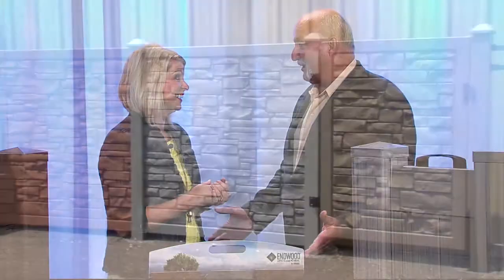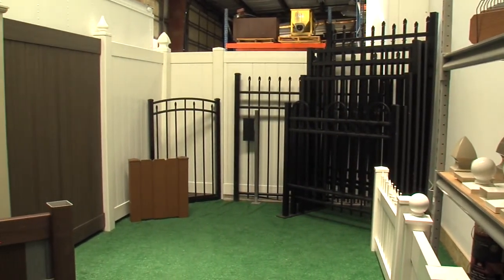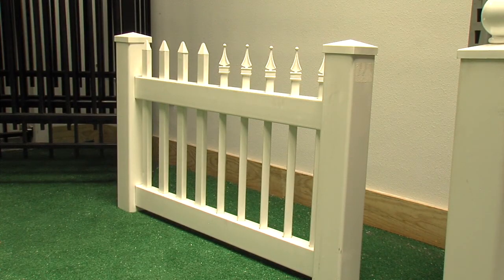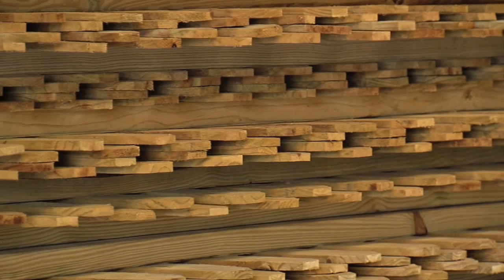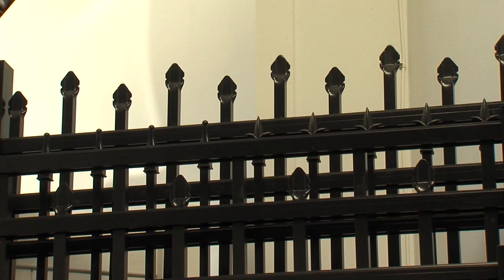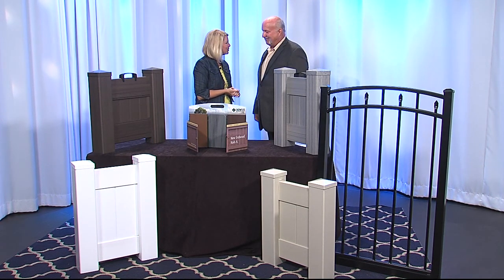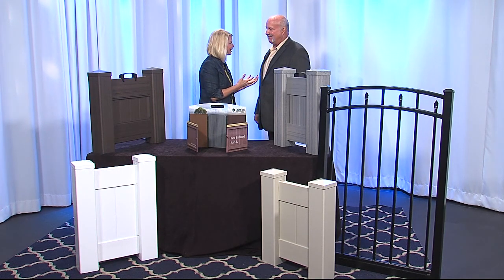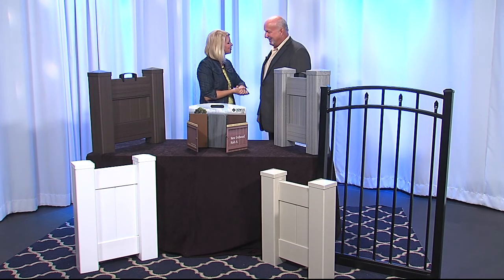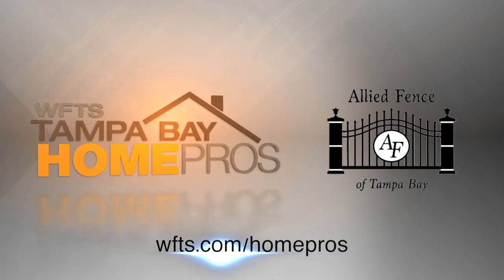You can install a fence yourself and almost think you're a professional, then the next day have a pickup truck and be in the fence business. Allied Fence is a professional company with a showroom, displays, and installation services. They currently have a special offer — 10% off for do-it-yourselfers. For more information, go to wfts.com/homepros.